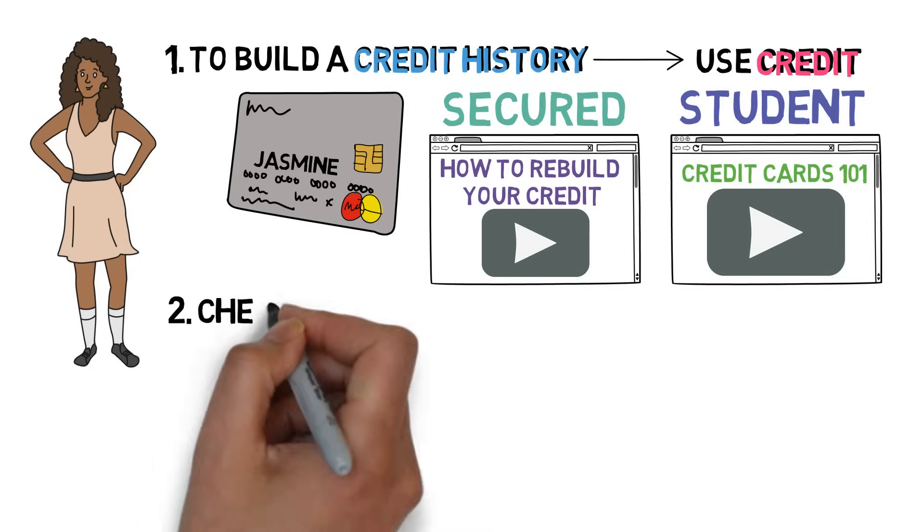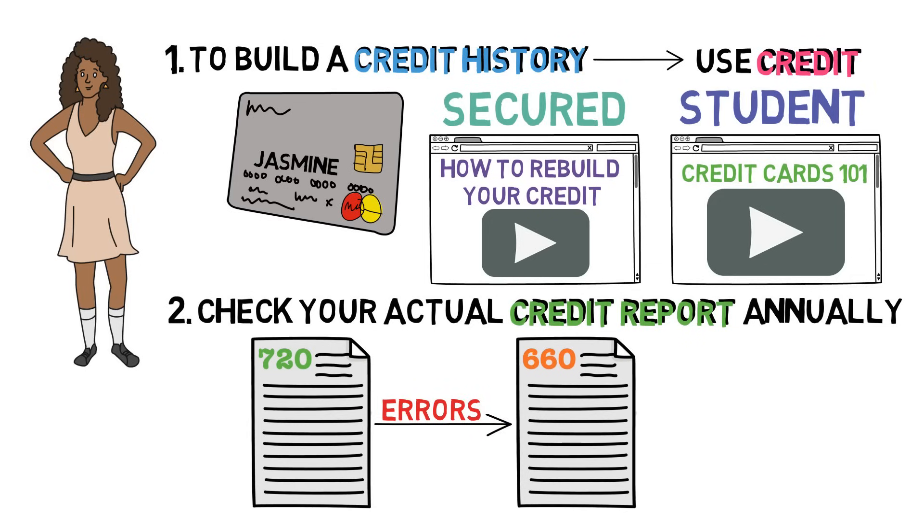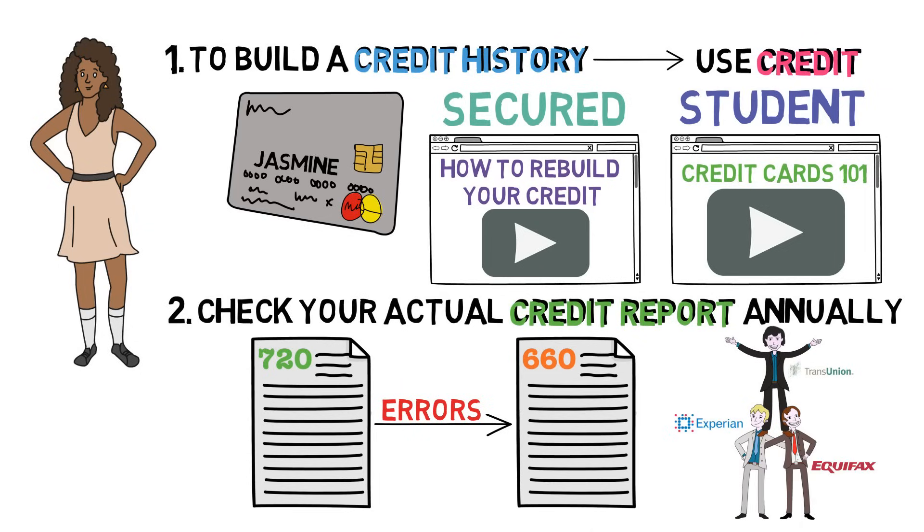Two: be sure to check your actual credit report for mistakes at least once a year, as these errors can dramatically affect your credit score. Should you find one, be sure to contact the credit bureau as soon as possible.